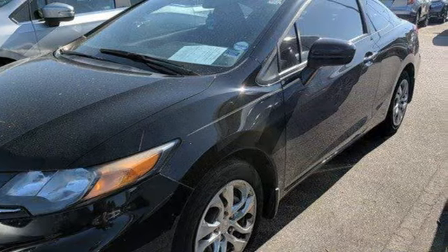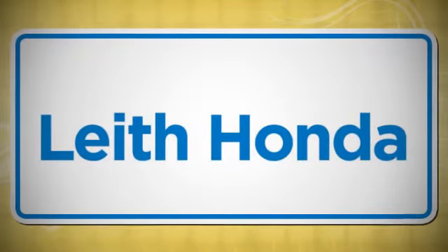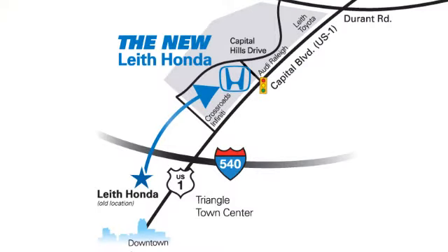Experience it for yourself today. LEAF — the name you can trust since 1969 — conveniently located in Raleigh, North Carolina at 3940 Capitol Hills Drive.